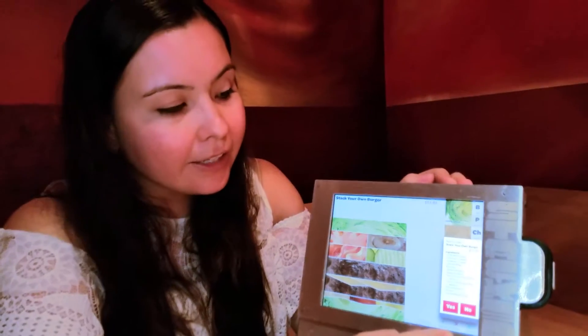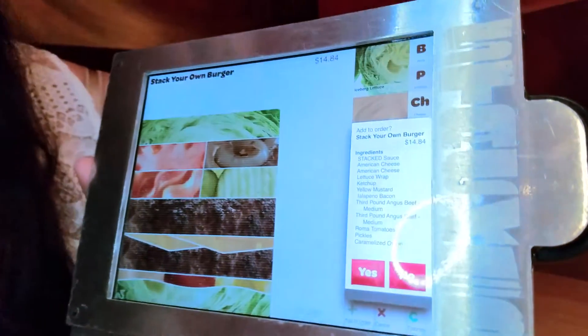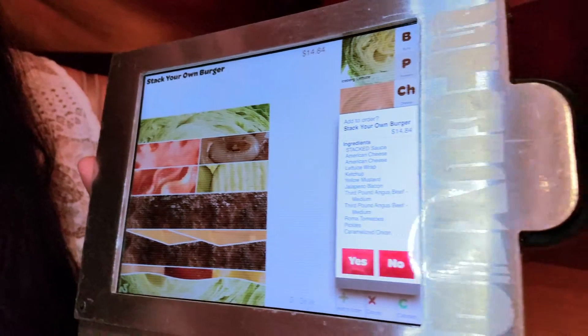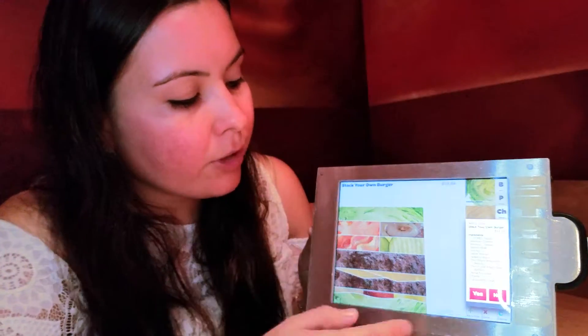You can always go back and edit the order, but typically you know exactly what you want. What's nice is you don't have to worry about translating exactly what you want to the kitchen — they're going to receive this directly and know that it's a lettuce wrap.